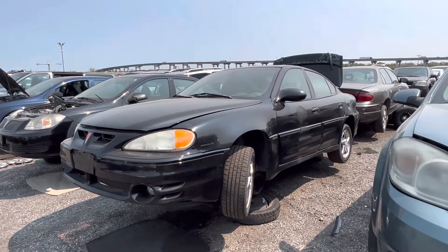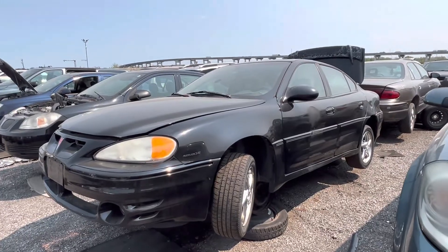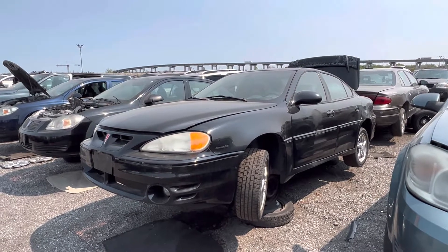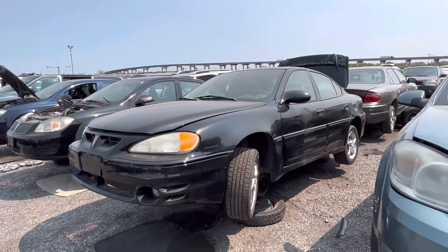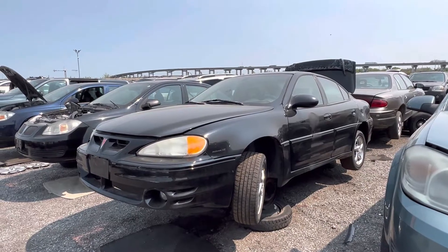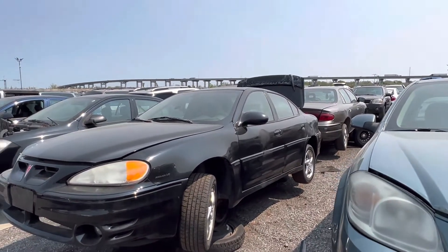These Pontiac Grand Ams were so popular when they first came out. They were stylish, cool, and Pontiac as a brand was very interesting because they made something that was fun and not grandpa-y at all, but it was still built on the same platform as those other grandpa cars.